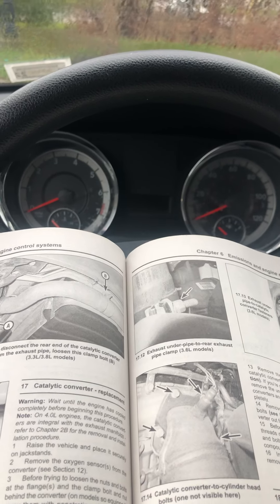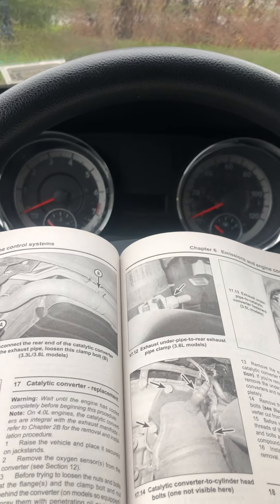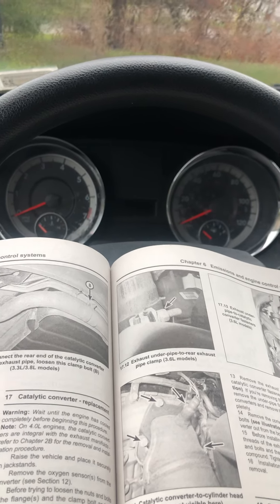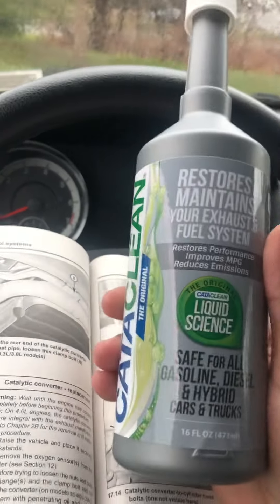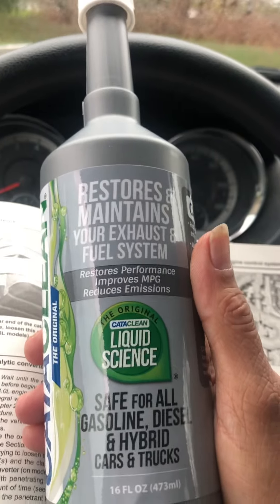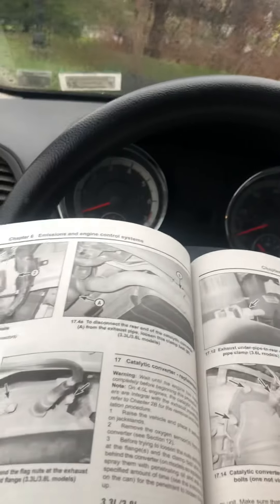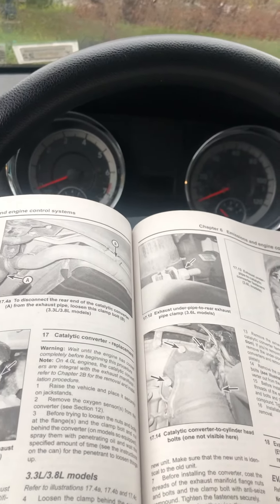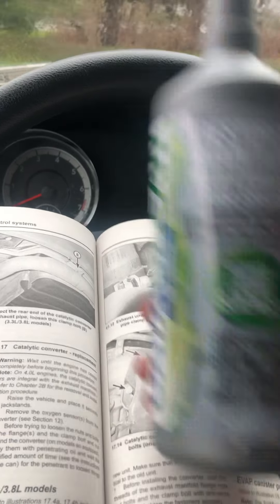I bought it off Craigslist and it had 11 codes showing like a week after I bought it — went from no codes to a crazy amount of codes. In past videos you've seen me clear a lot of them through different things I've done, but this P420 is the last one. I'll be damned if I'm getting a new catalytic converter — no way. That's not something I could do myself physically.